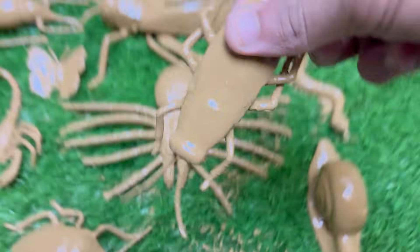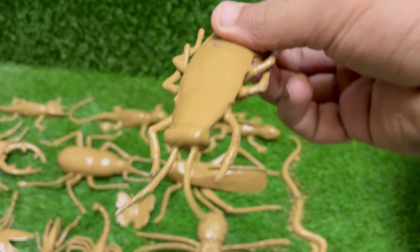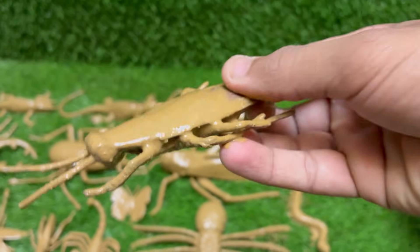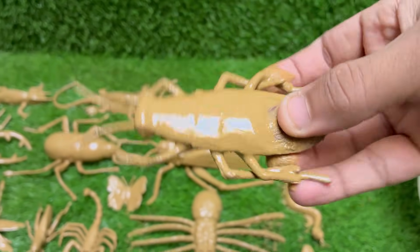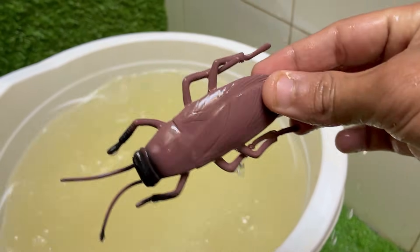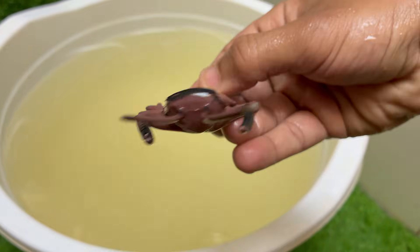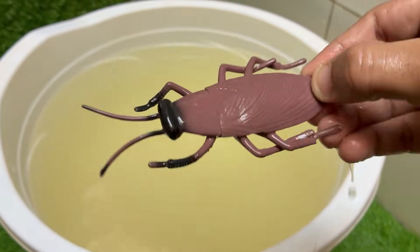The cockroach is a creature that evokes a powerful and almost universal yuck, but it's also one of the most fascinating and successful organisms on the planet. They thrive in dirty, damp, and dark places like sewers, drains, and garbage. This association with unsanitary conditions is a big part of why they disturb us.